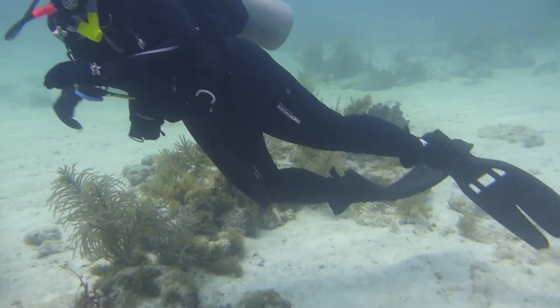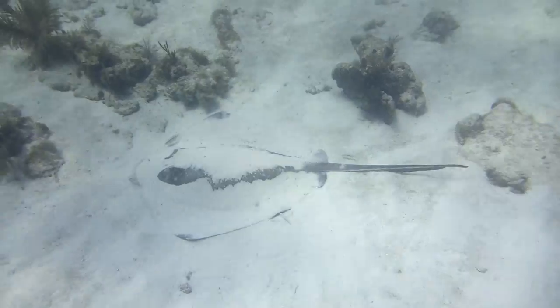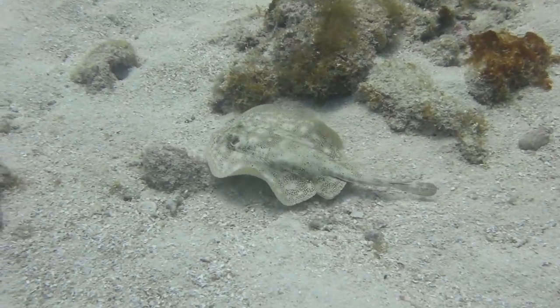Check out this ray! And this ray! Hey look, I found a ray!